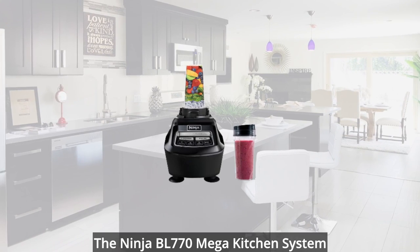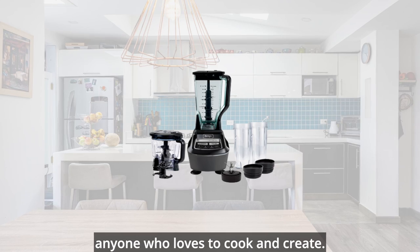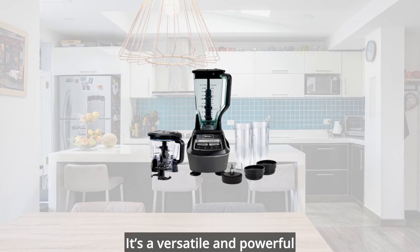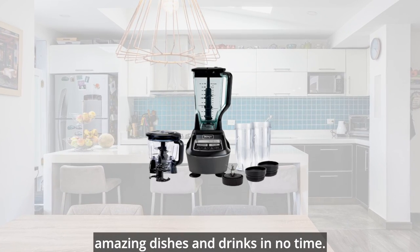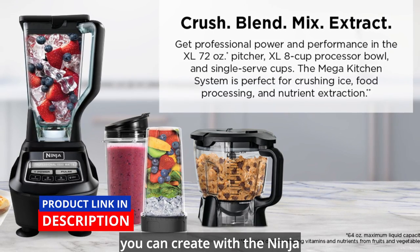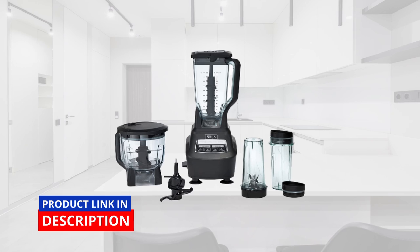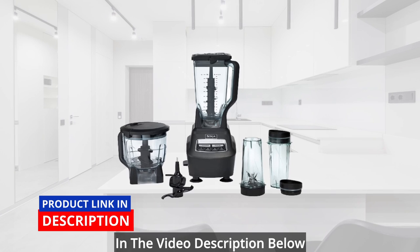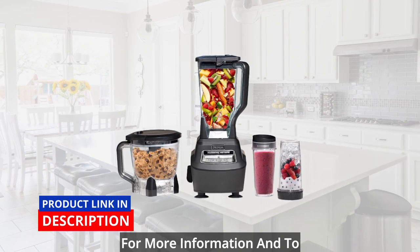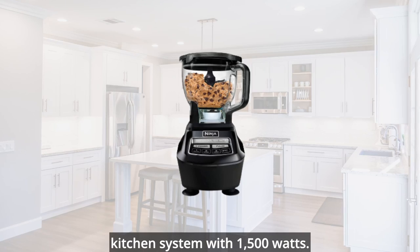The Ninja BL770 Mega Kitchen System is the ultimate kitchen companion for anyone who loves to cook and create. It's a versatile and powerful blender that can help you make amazing dishes and drinks in no time. Order yours today and see what you can create. Don't forget to check the link in the video description below for more information and to purchase your very own Ninja Mega Kitchen System with 1,500 watts.